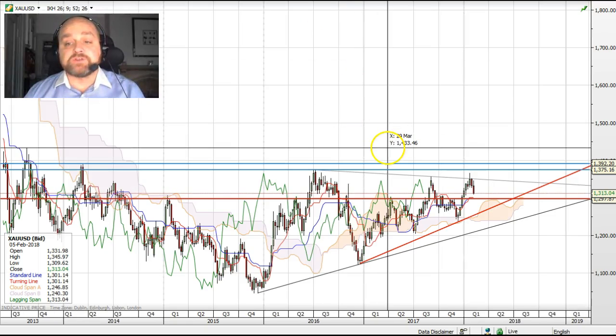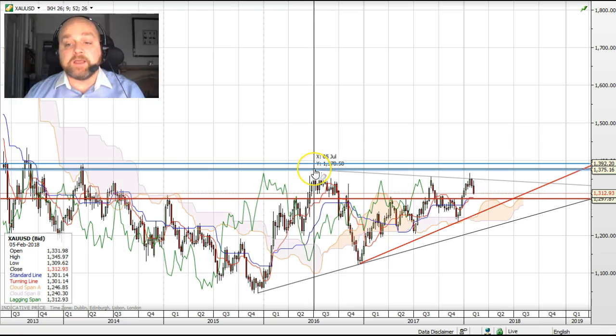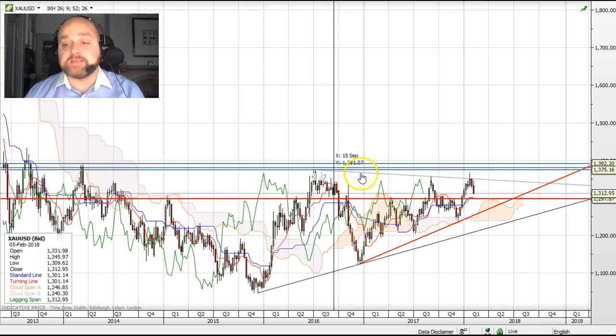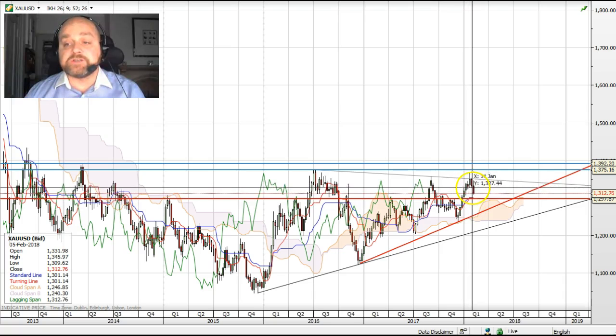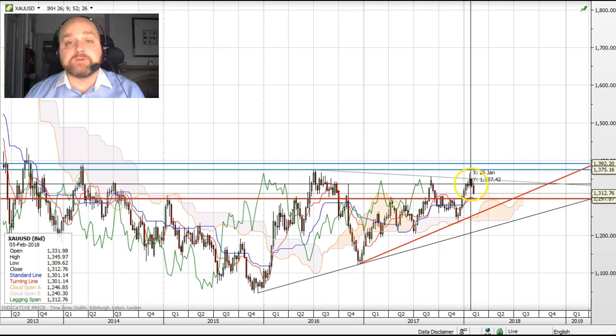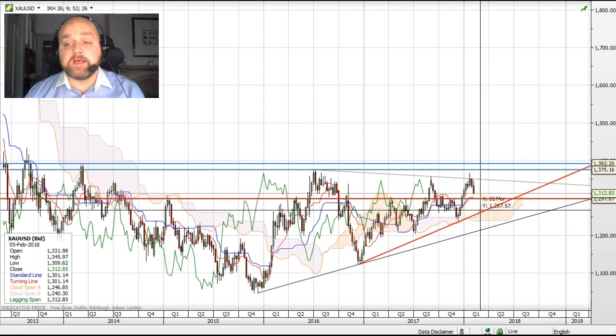The weekly chart also shows recent price action failed to break above the high set back in mid-2016. After posting a shooting star candle, this has been confirmed by a bearish engulfing candle, and the move lower has continued. This looks set to target lows below $1,300.